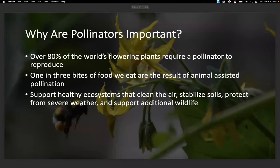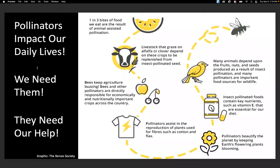So why are pollinators important? Because 80% of the world's flowering plants require a pollinator to reproduce, and one in three bites of food we eat are the result of animal-assisted pollination. On top of that, they support healthy ecosystems. This diagram shows the day-to-day impacts pollinators have in our lives — from the food we eat, to livestock that depend on alfalfa pollinated by species like the alfalfa leafcutter bee, which produces dairy and beef products, to the clothes we wear, vitamins, and everything in between.